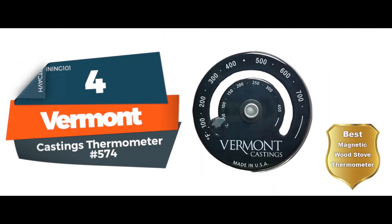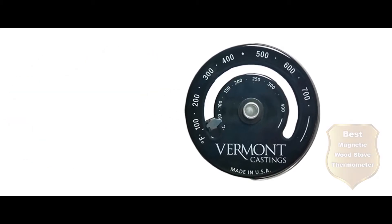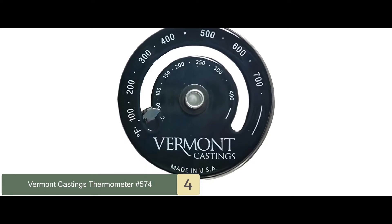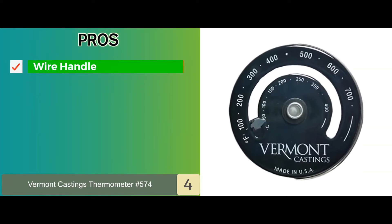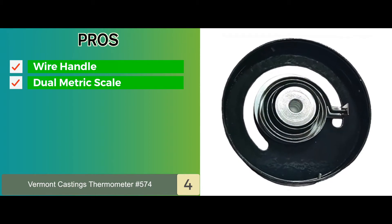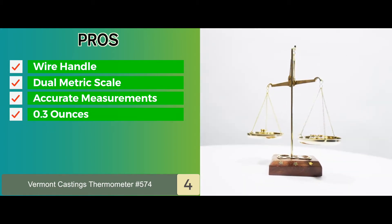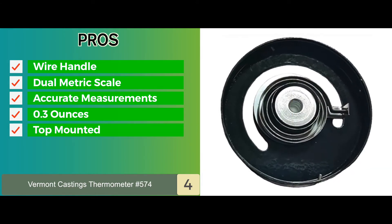Next, we have the Best Magnetic Wood Stove Thermometer: the Vermont Castings Thermometer No. 574. This is a solidly built unit that adds a great flair to the stove with its stylish design. The magnet held onto the stove quite well, and it was fairly easy to read the temperature and estimate the stove's performance. Its pros are: it comes with a wire handle for taking it off the stove and relocating, its dual metric scale measures temperature in Fahrenheit and Celsius, and it provides very accurate temperature measurements with Vermont Castings original parts. It only weighs around 0.3 ounces and is mounted on top of the stove to measure temperature and optimize stove performance.